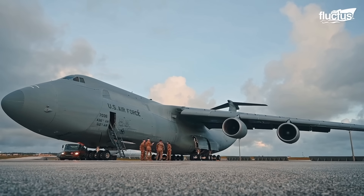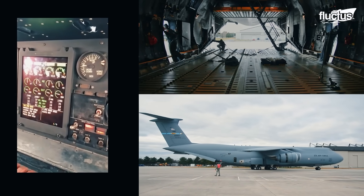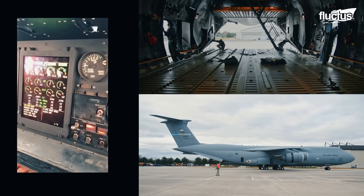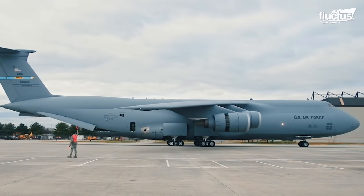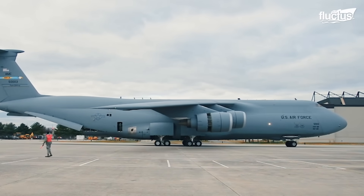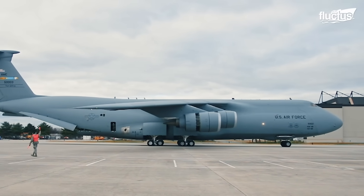A key feature contributing to its operational flexibility is the use of reverse thrust, which not only aids in braking during landings but also allows the aircraft to taxi backward under its own power — a highly unusual capability for an aircraft of its size.